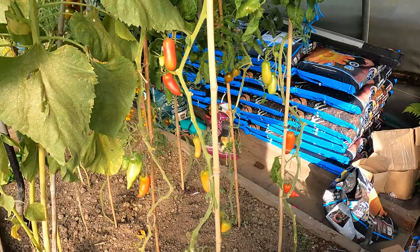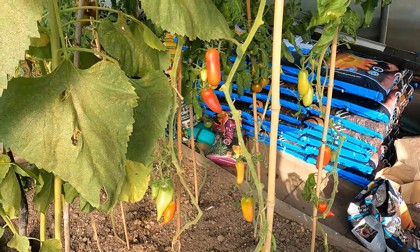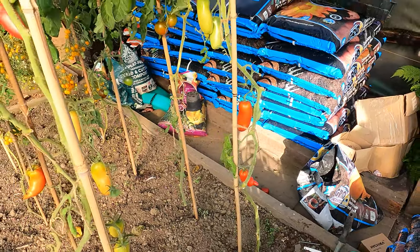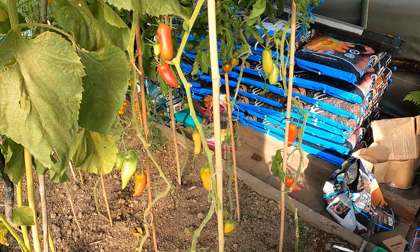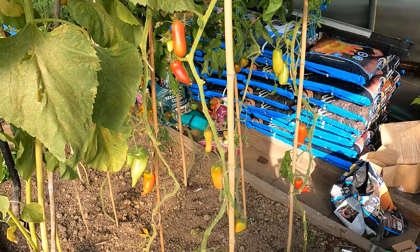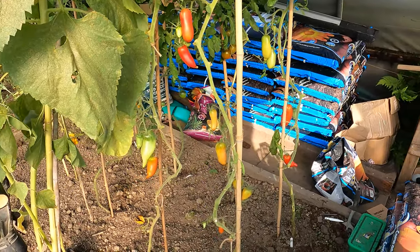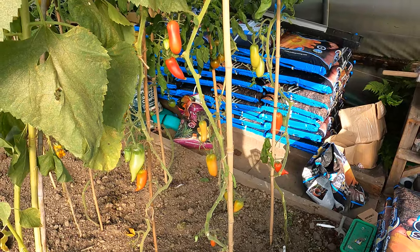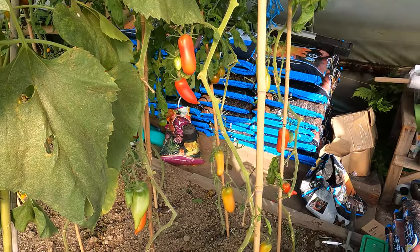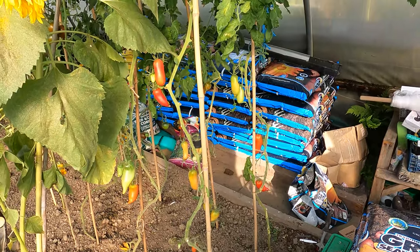Now these tomatoes at the end — these are my Jersey Devils. And these have been quite the revelation for me because I've never grown them before. They've grown very well and fruited well. But the thing that's been really amazing is when you cut them up there's very few seeds, very little liquid shall we say — it's mostly meat, which is kind of a funny term for a tomato. But it's all flesh in there and absolutely fantastic tomato. So I think they're on my list for next year again.